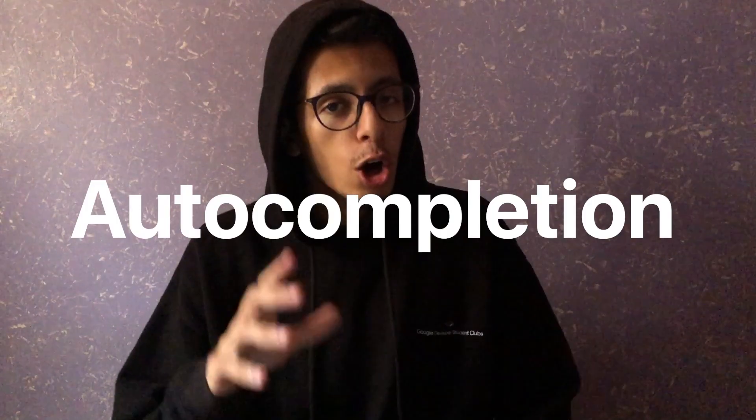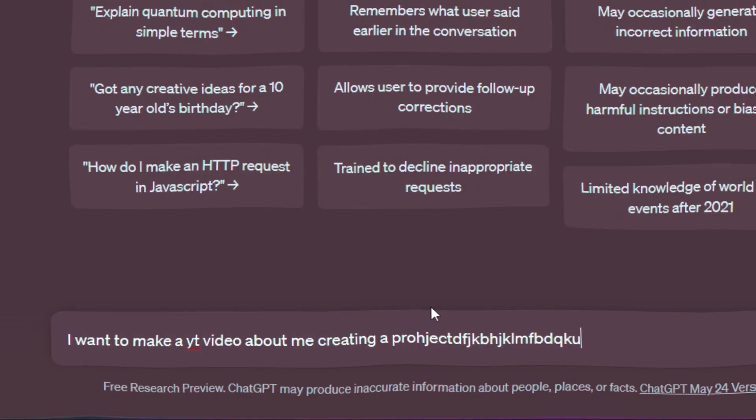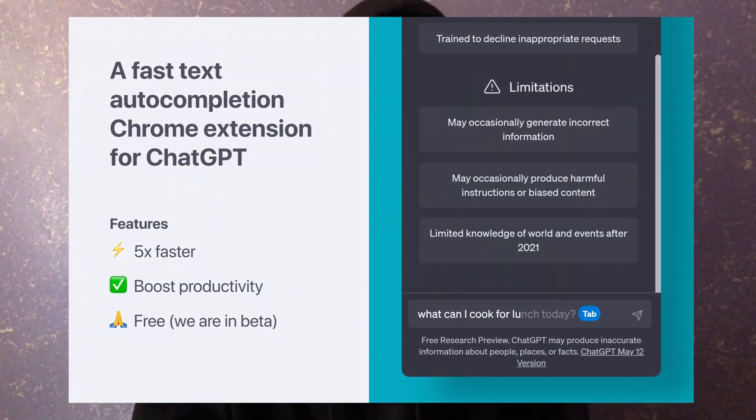ChatGPT is awesome, but it lacks one more thing: auto-completion. I got so tired of typing and struggling to come up with creative prompts on ChatGPT, so I created my AI-powered auto-completion tool. It's basically a Chrome extension that helps you write prompts faster on ChatGPT in no time. Let me show you how it works.